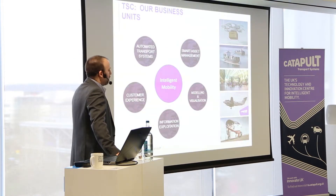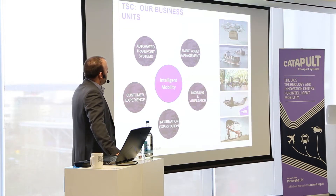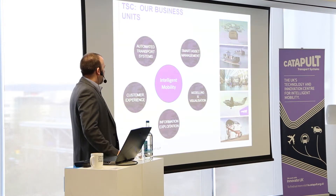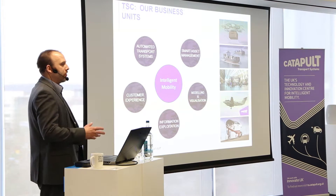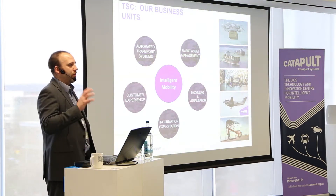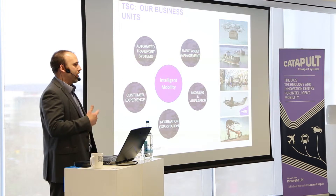The Catapult here has five business units: automated transport systems covering ground-based, air-based, and sea-based autonomy; smart asset management looking at logistics technologies; a customer experience team of psychologists and human factors specialists focused on service offerings and optimising products; the modelling and visualisation team, which I'm part of and which is organising today; and information exploitation covering data processing, analysis, and AI. We're working towards building what may be the largest database of transport data. The transport Catapult's remit is all about enabling access to intelligent mobility — a market forecast at £900 billion per year by 2025 — and our remit is to help businesses take 10% of that potential.